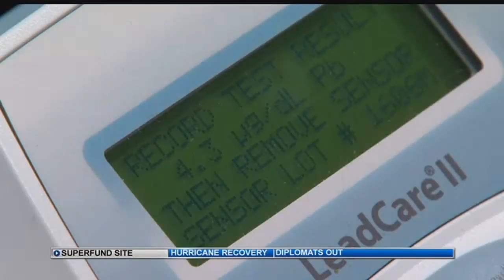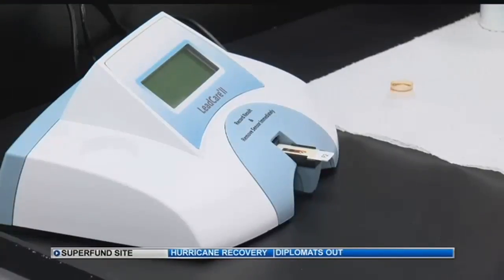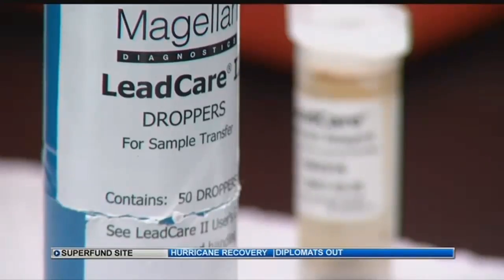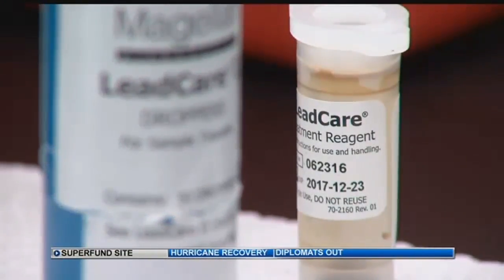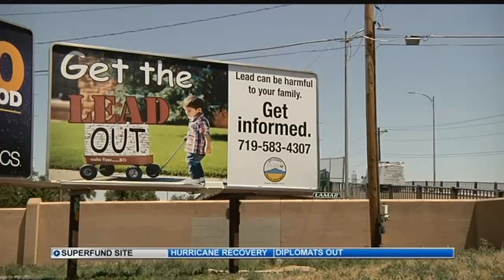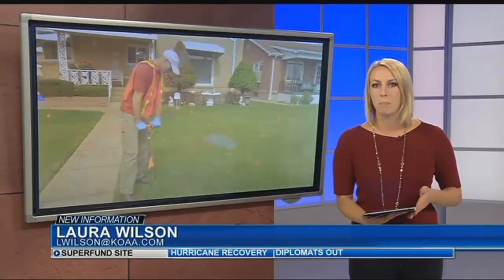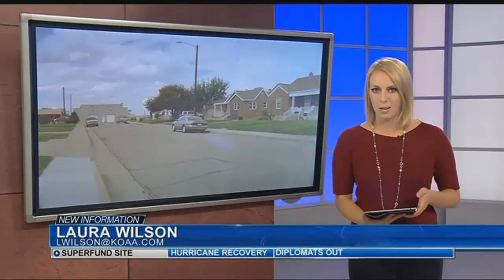Specifically, the homes they'll be cleaning up are ones that show lead levels of at least 350 parts per million in the soil or 275 parts per million in the dust that was tested. For arsenic, it's an even lower number — 61 parts per million in soil or dust. Cleanups should begin in January 2018, and those more than 800 property owners will be contacted between now and then.